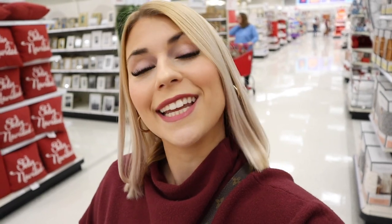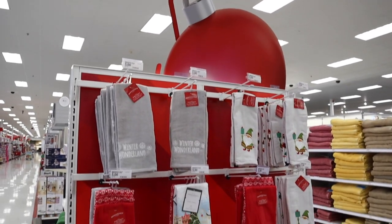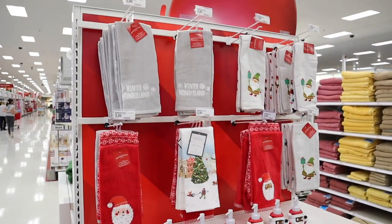That was everything new in the Dollar Spot — and there's even more I've seen but haven't found yet, so get excited for all the new Target Dollar Spot stuff coming up. Now I wanted to run through the home decor section and pop into the Wonder Shop in the back.